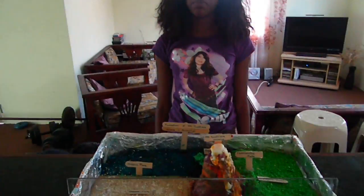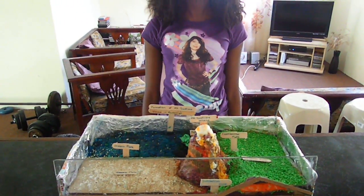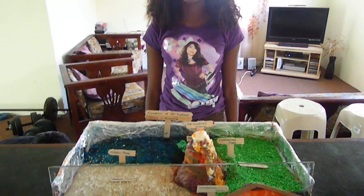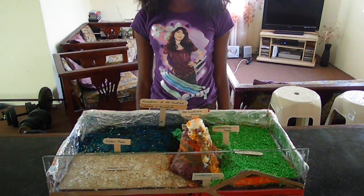Hello, good day. This is our geography project on plate tectonics. This shows the formation of Mount Soufrière volcano in Montserrat. This is caused by the movement of tectonic plates. This topic is known as plate tectonics.